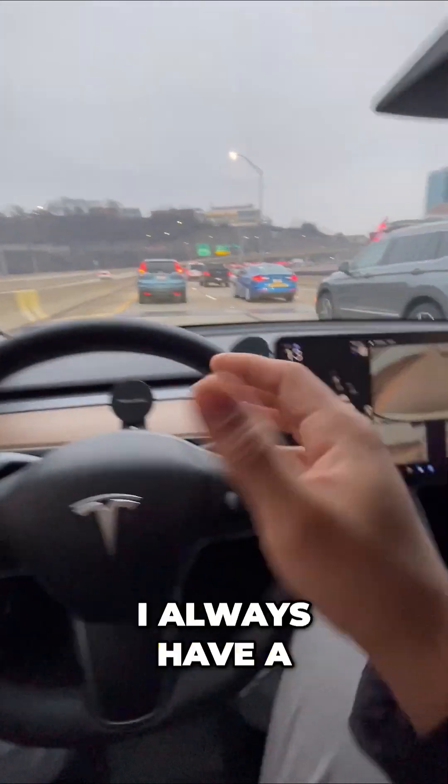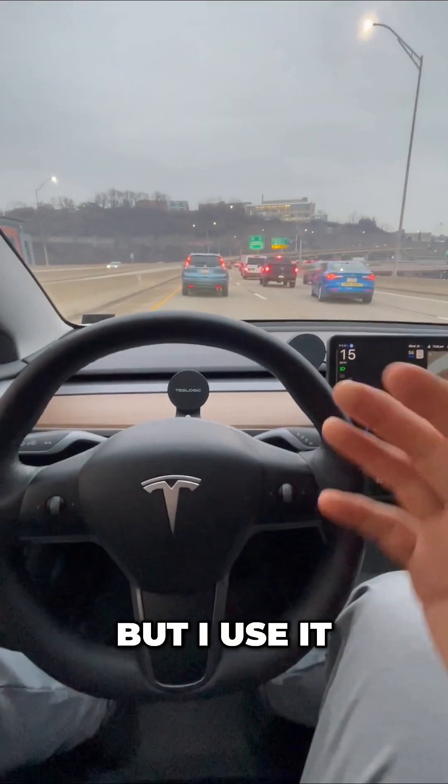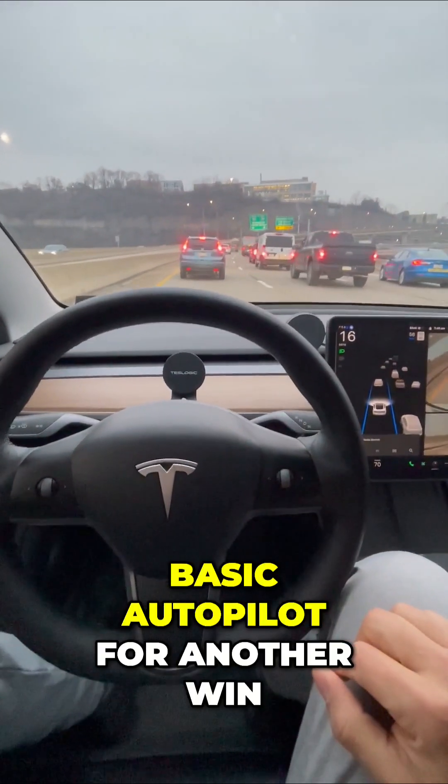You always need to monitor the road. I always have a hand nearby ready to intervene if I have to, which is rare, but I use it all the time. What do you think? Basic autopilot for another win?